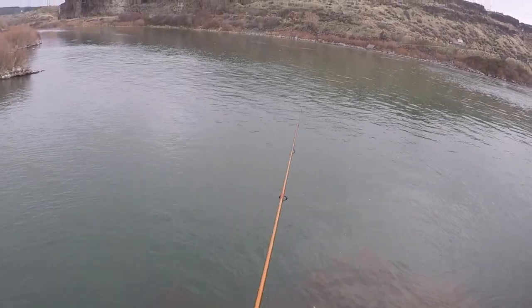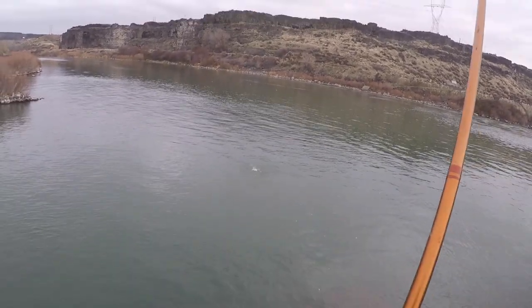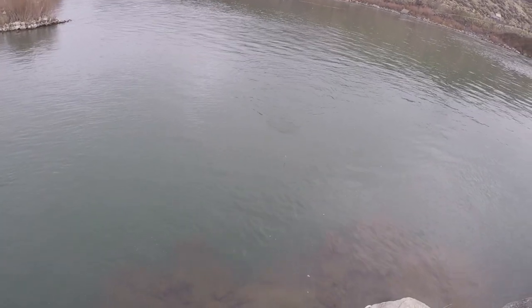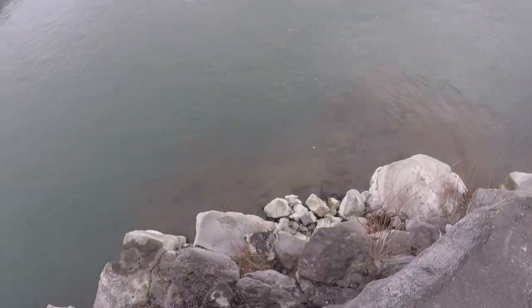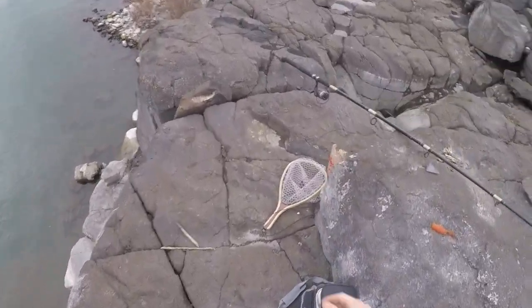Oh there's a bite! Got him! Yes on the eggs! Woohoo! Trout! I was getting a little worried there, it's been about 15 minutes. Yippee! I've been sitting on this ledge here. Success guys! Let's grab our net.